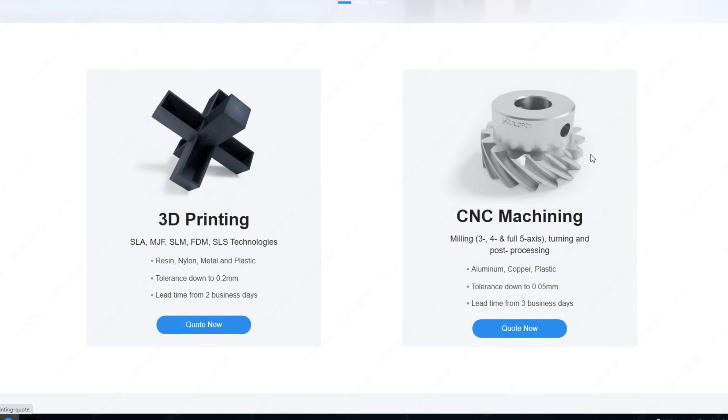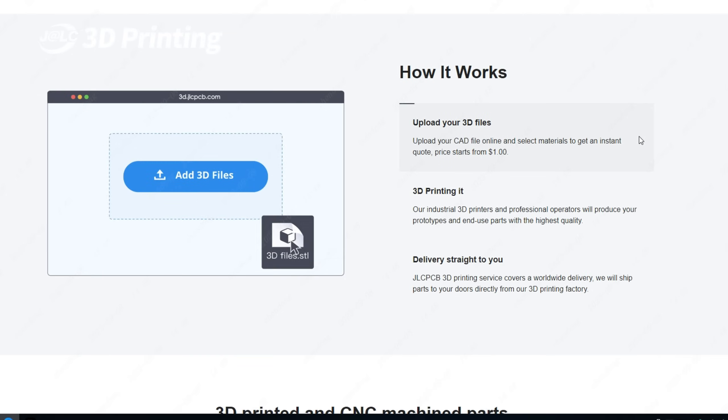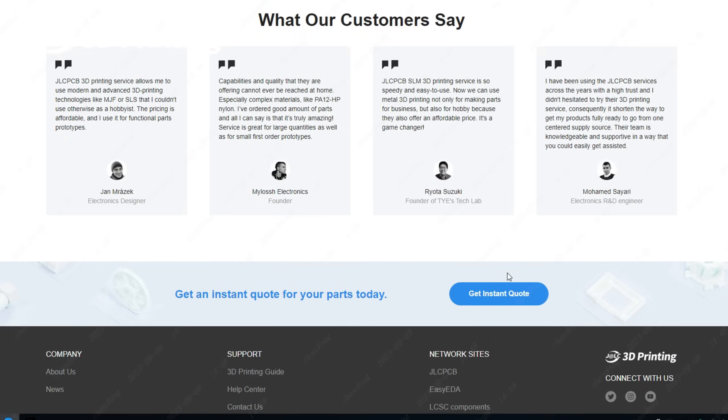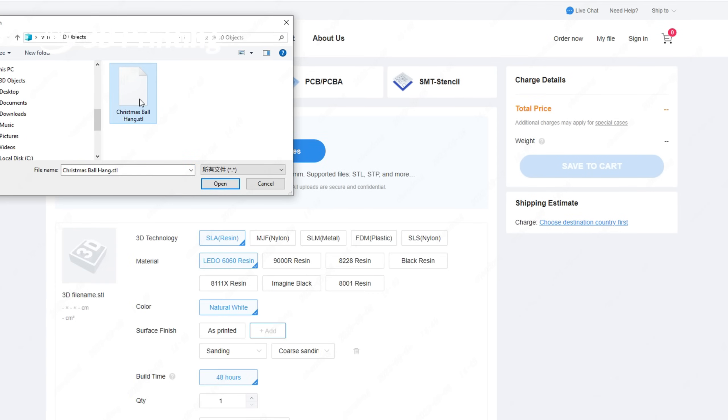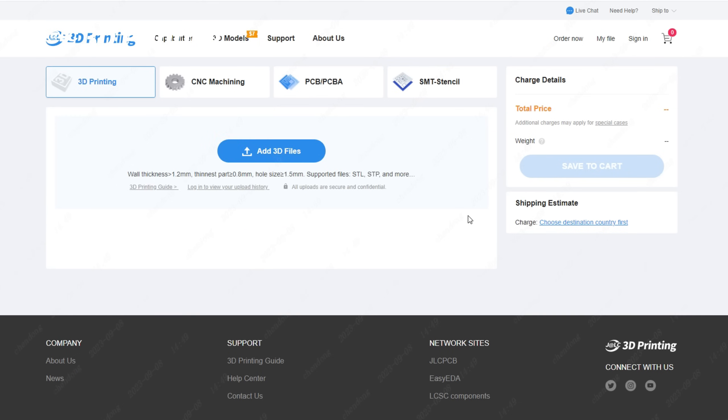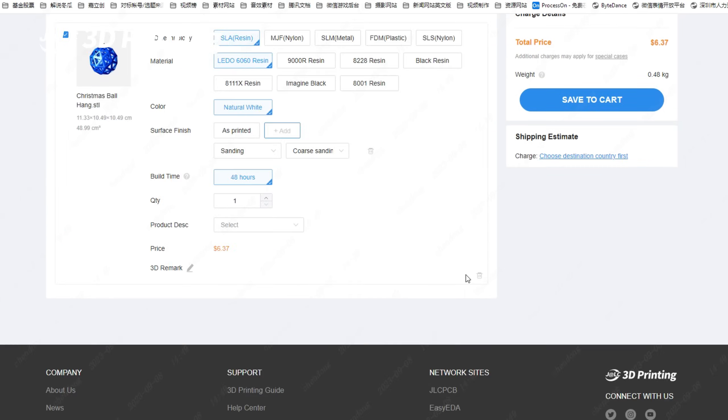At JLCPCB, placing orders is very easy. We've got a fast instant online quoting system on which you only need to upload the 3D file and get the quote instantly anytime and anywhere, saving a lot of time and effort for communication.